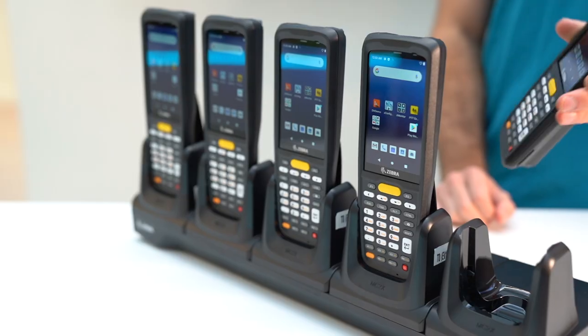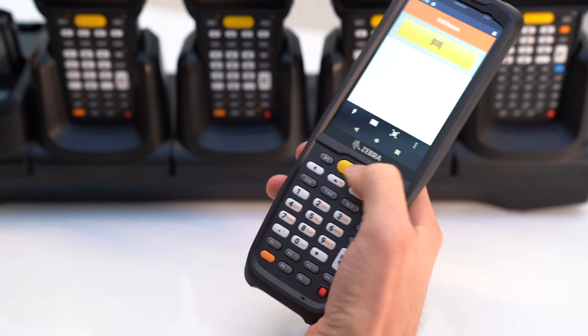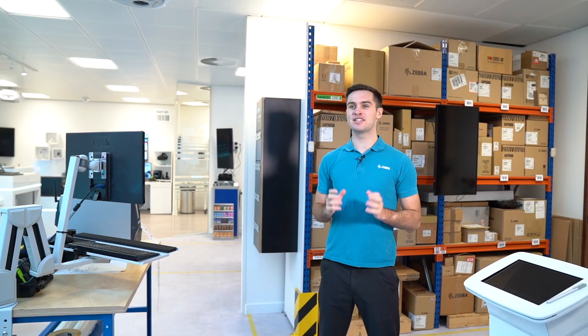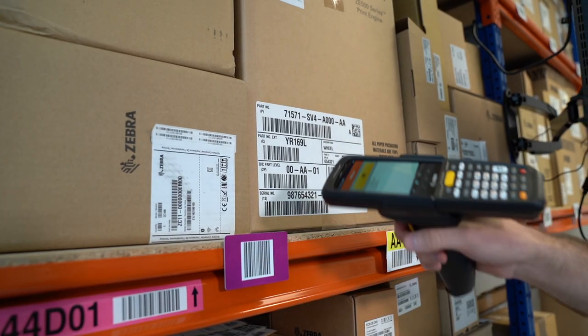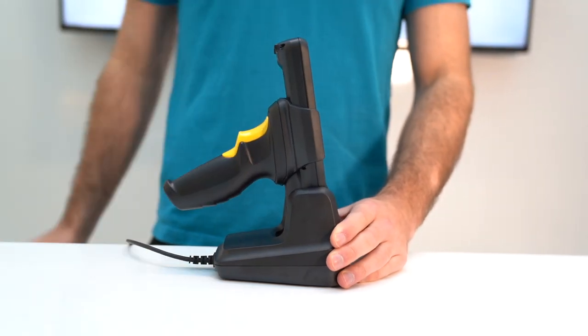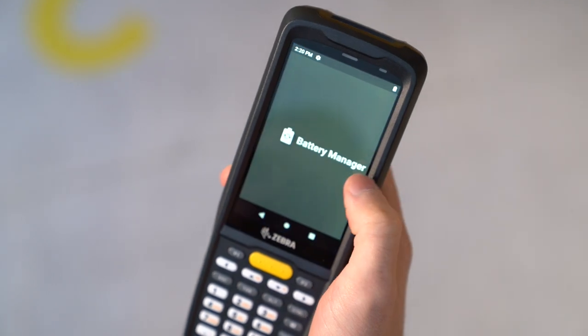Just about every worker in a small and medium sized business can benefit from mobility, but cost-effective devices that fit the budget typically fall short on features. Today I want to show you that this is no longer the case. Are you looking for one multi-purpose device that meets the needs of virtually every use case with a common set of accessories? Are you looking for a mobile computer to manage and train your workers to use?